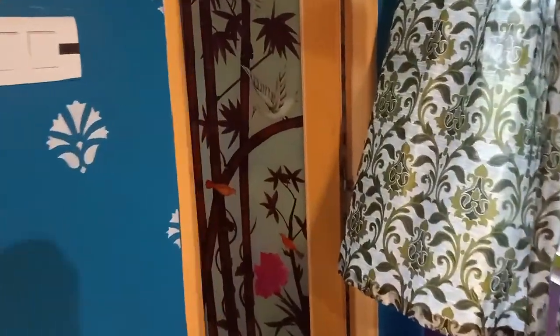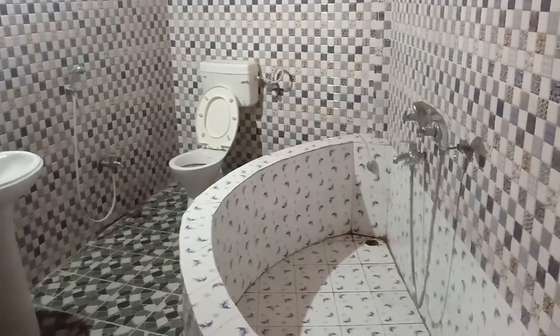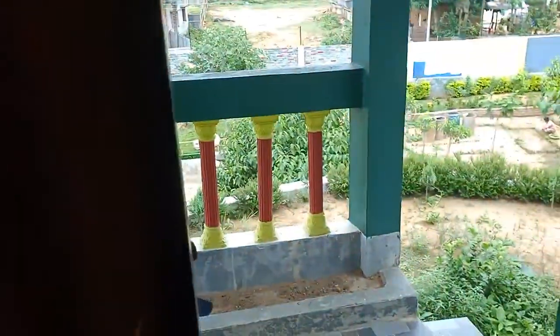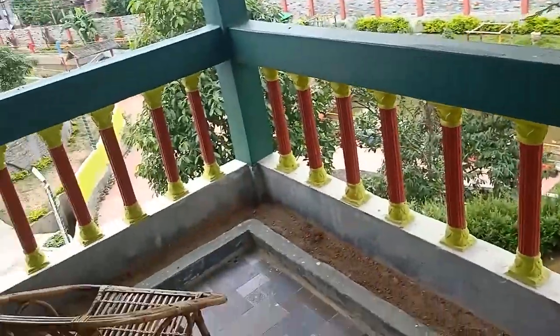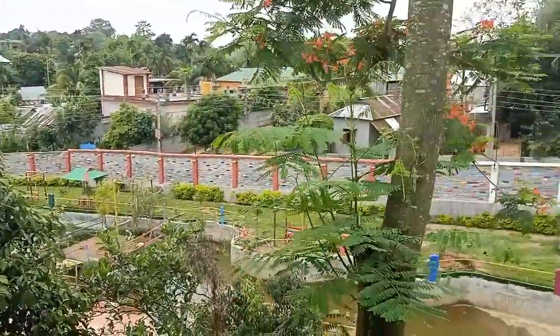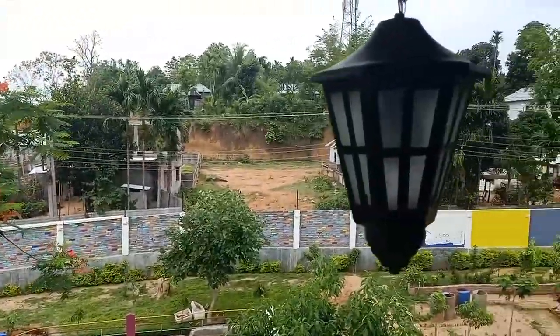Here is the bathroom — oh, with a bathtub! This is the balcony. They also have a sitting arrangement here, and from here there is a very nice view.